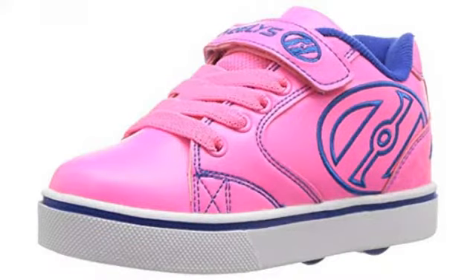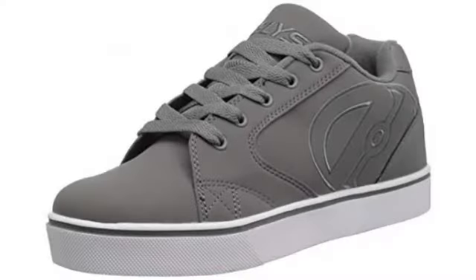It was for my daughter and she loved it. I bought the size 2 little kids and it fits perfect — she wears a size 2 in all her other shoes.